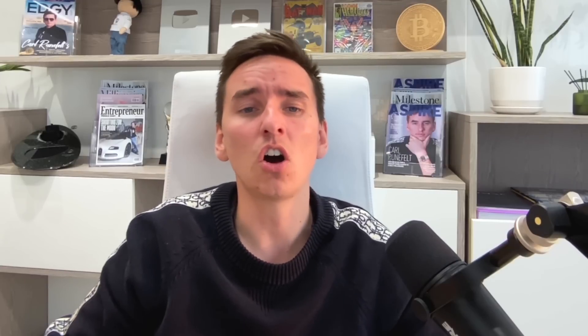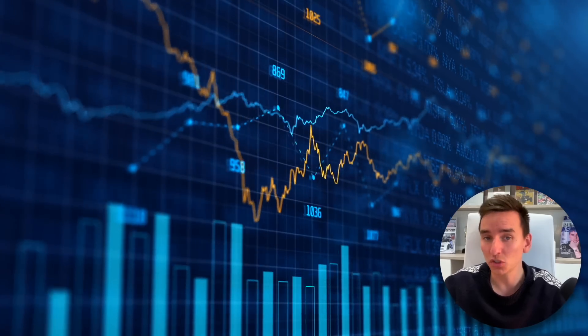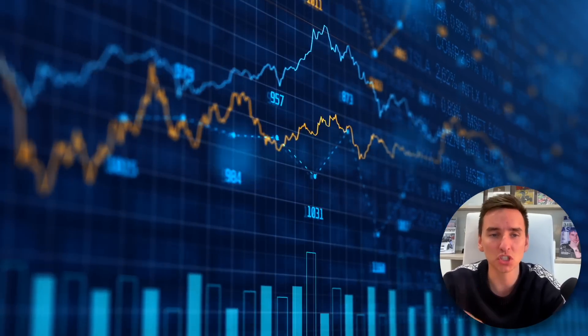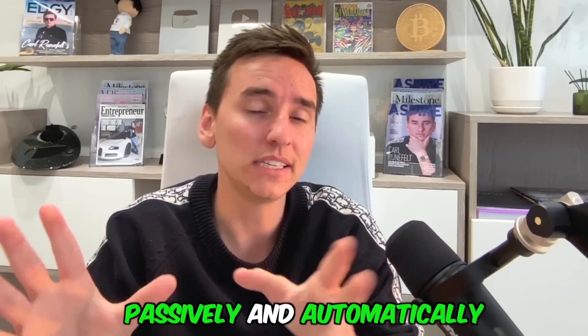Let's get straight into it. So before I go into the specifics, let's start with the basics. What are trading bots and why is it important for you to use them? Trading bots are computer programs designed to automate trading activities. They use predefined algorithms to analyze market trends, execute trades and manage positions, all without your manual work. In theory, you should be able to use a trading bot and make money daily over time, passively and automatically. That is the idea with trading bots.